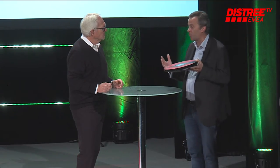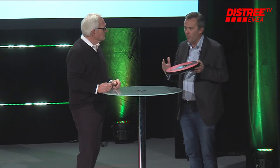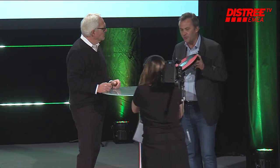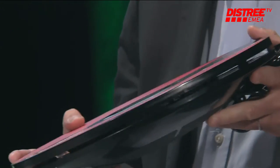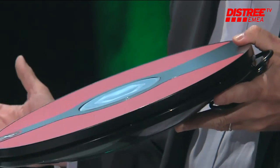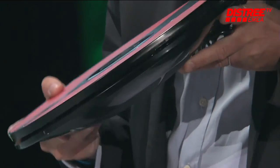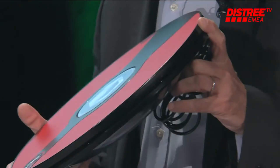Movement in VR has always been a critical issue, and until today, movement was not performed the way it should be. What we are trying to do is to design a way to have a very intuitive movement in VR, but also with traditional games, because the better you move, the better you perform. So this product is really designed for use in VR, but also for traditional video games.